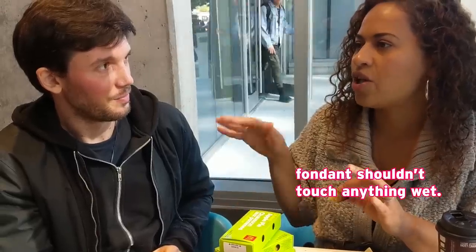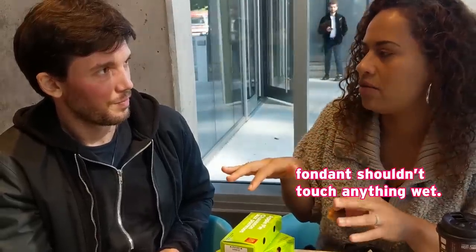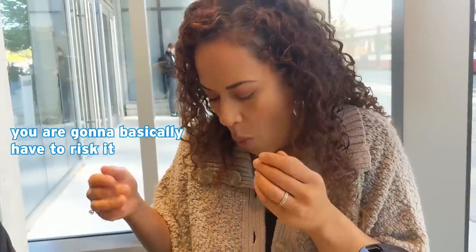The only thing that bothers me is fondant, but we shouldn't touch on it. So you're saying you're going to basically have to risk it? This is my cake confession.